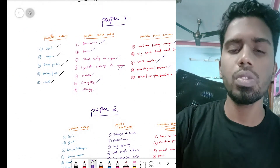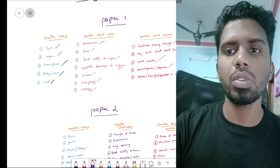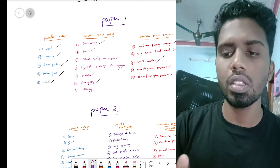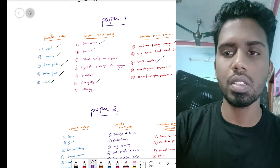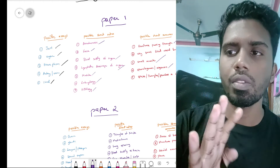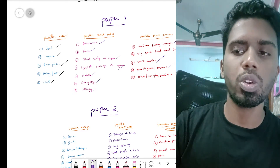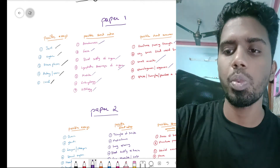So those are all the important questions for paper one. Remember: joints, organs, nerve plexuses, different fossae, muscles, blood supply, and structures passing through — all those small topics are what you need to study for paper one.